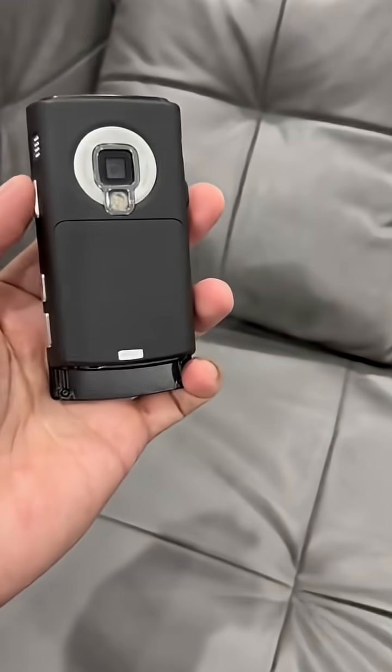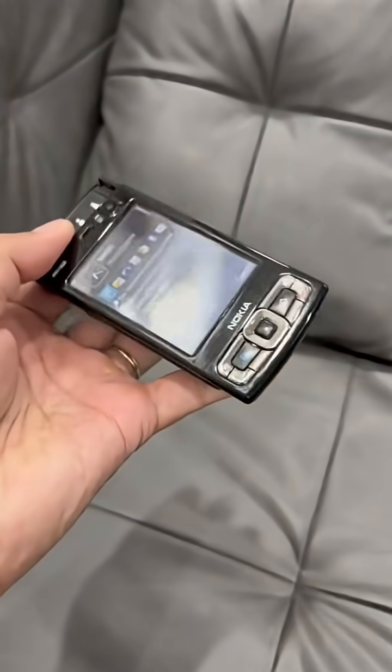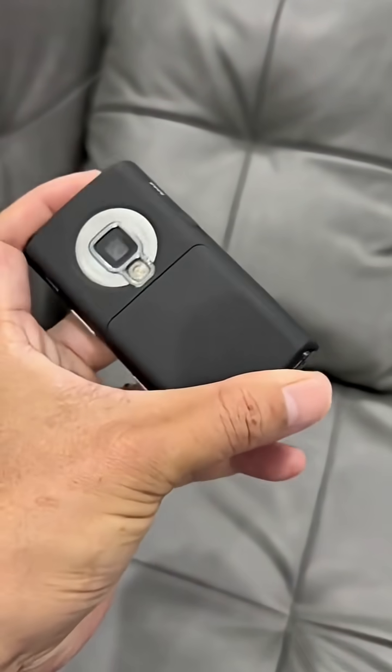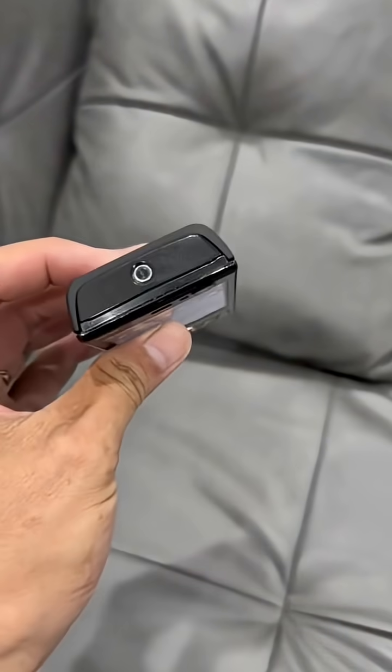But what truly made the N95 legendary was its camera — a 5-megapixel Carl Zeiss lens with autofocus and surprisingly sharp image quality for its time. It even recorded VGA video at 30 frames per second, which was a huge deal back then.